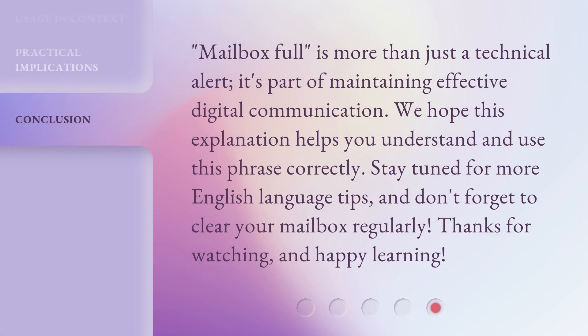Mailbox Full is more than just a technical alert — it's part of maintaining effective digital communication. We hope this explanation helps you understand and use this phrase correctly. Stay tuned for more English language tips, and don't forget to clear your mailbox regularly. Thanks for watching, and happy learning! Bye!